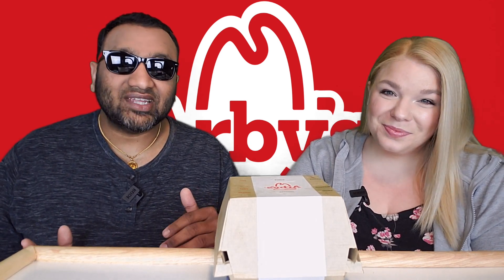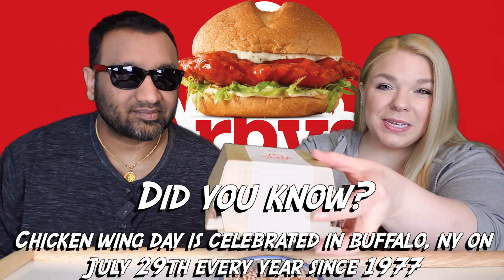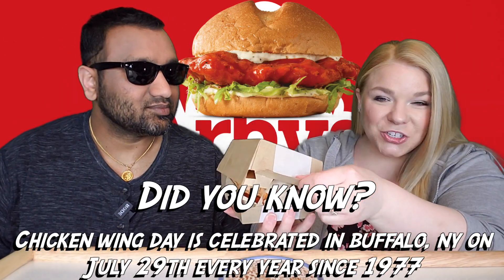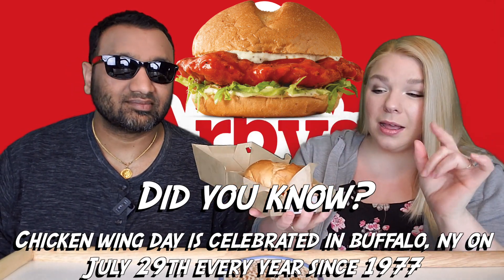Life gets busy. Next thing you know it's July of 2021 and here we are. But we ran into a problem, which is Burger King actually discontinued their new spicy chicken sandwich and came out with a new one — the new new one. So we're going to actually do that at the end of the week. So we're going to kick it off with this.